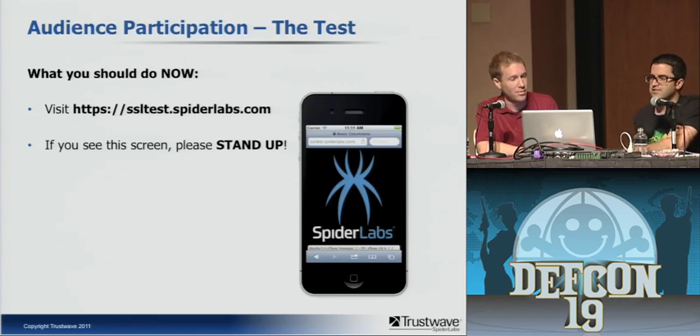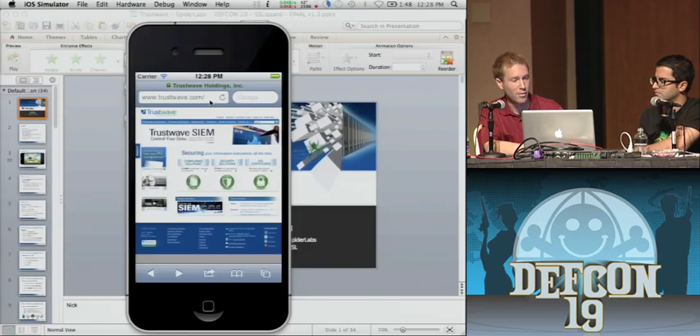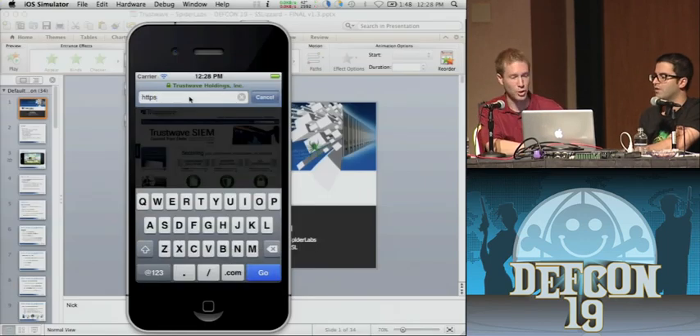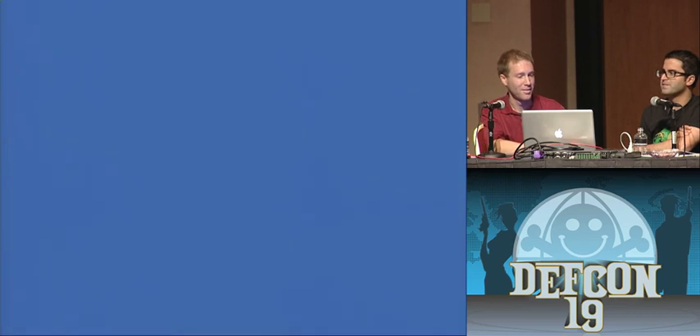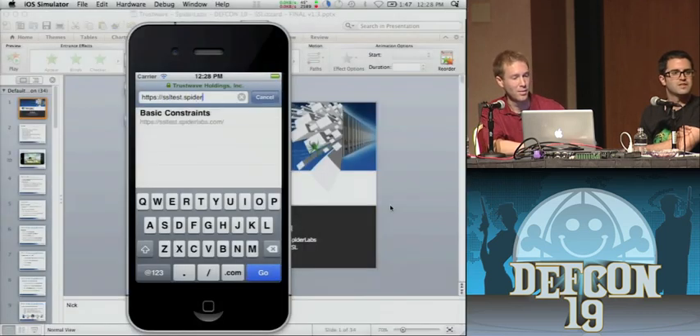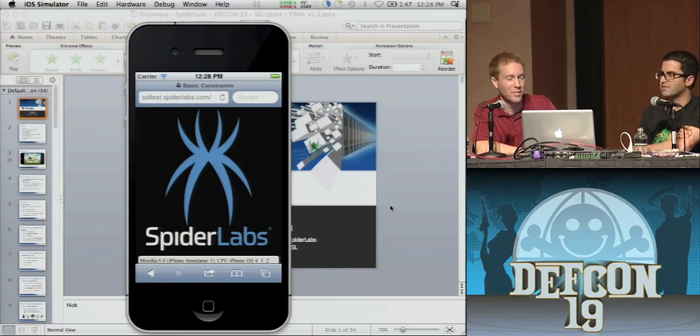Everybody in the room, if you can visit ssltest.spiderlabs.com — and if you see the Spider Labs logo on your screen without having to click through anything, please stand up. This is what you should see if you are vulnerable to this attack — you should not see a security warning at all. If you see a security warning, your phone is not vulnerable. One person has a Blackberry and got the error — that's good.